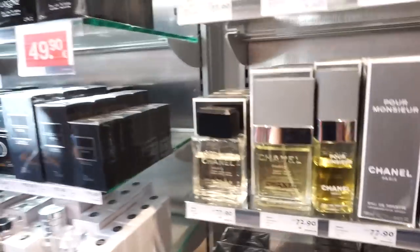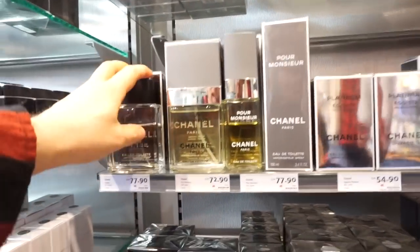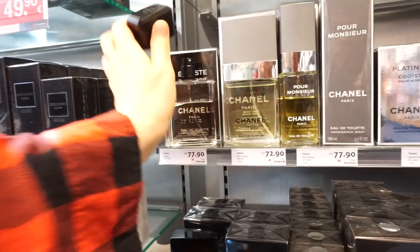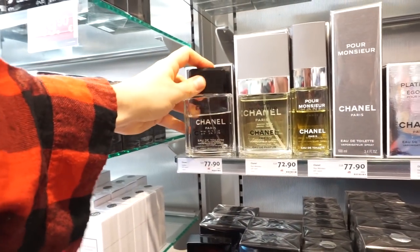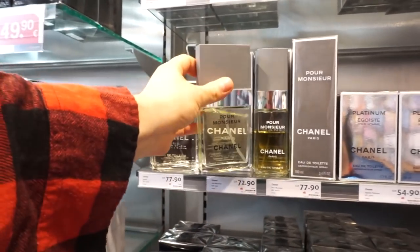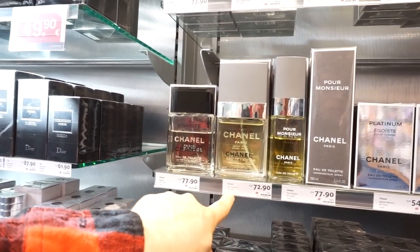The male section. We got Egoiste, but this is a reformulated Egoiste and I'm not a big fan of it, to be honest. It's okay — it's a bit more spicy than the one we used to have in the past. The Eau de Parfum is still there and this is delightful. Get it if you get a chance — the Eau de Parfum. I know it's not everywhere. 72.90 for 75ml.